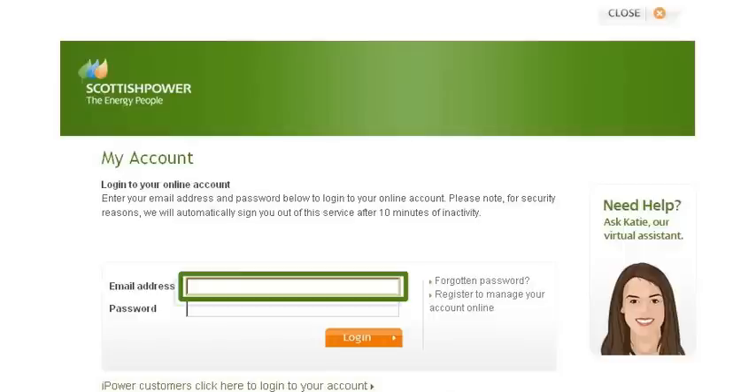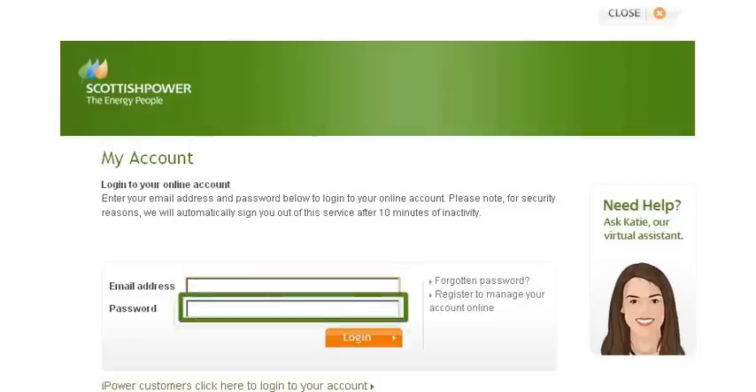If you're planning to register more than one property online, you'll need a different email address for each. The only other thing you'll need to log in is your password. Be sure to keep this safe and private.